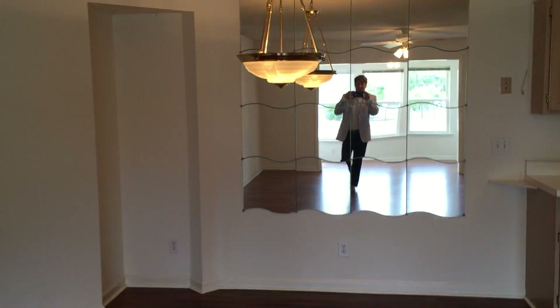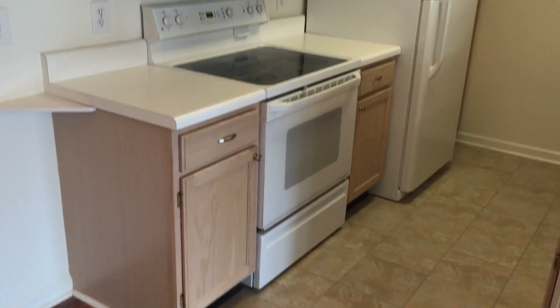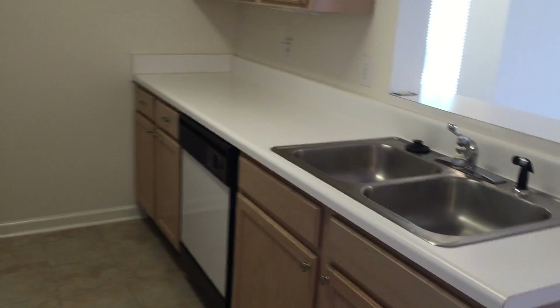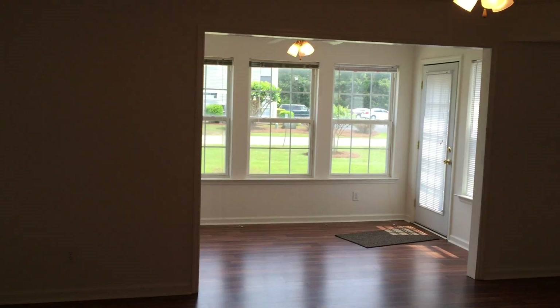A little breakfast area here. Kitchen. And I love the fact that you can be right here at the sink and be looking out into the living room and the sunroom.